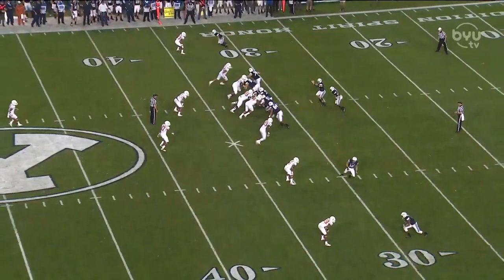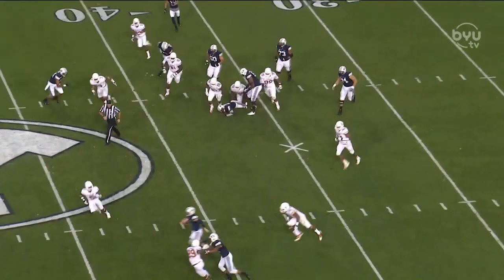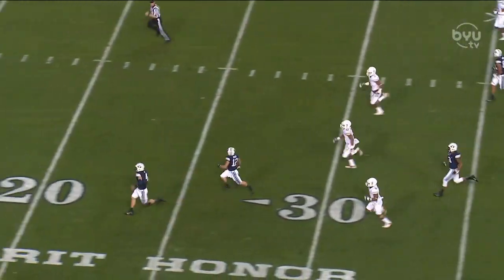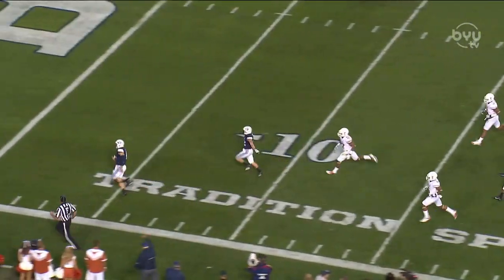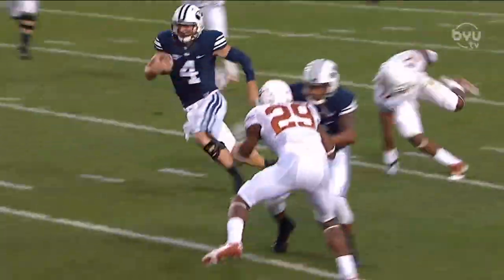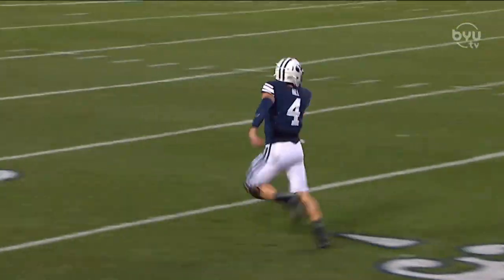Very important third down for BYU. Hill — there he goes! Touchdown! 68 yards for Taysom Hill, and BYU's back in the lead.